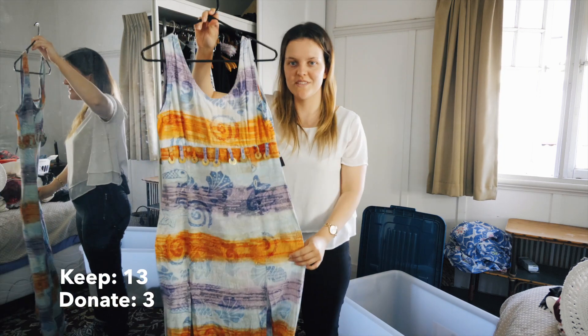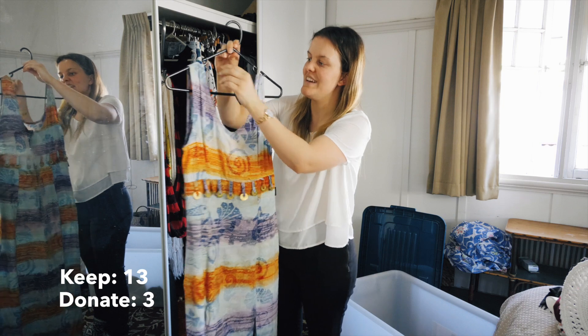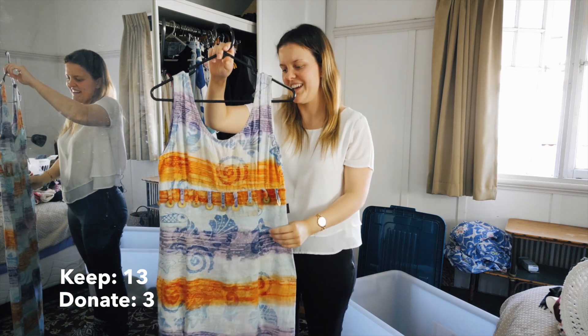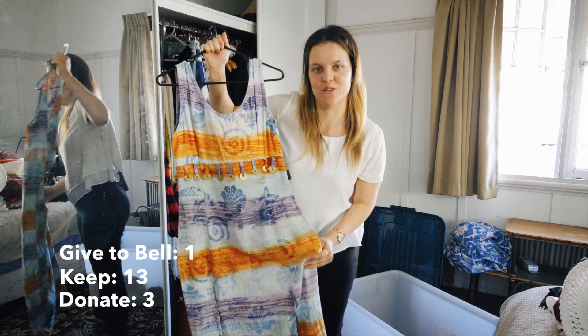You all remember this dress from my Instagram post a few months ago - it was my mum's dress and I've had it for about a year. I've worn it a few times. It's actually getting a little bit tight, so I think it's time to pass it on to my sister Belle.